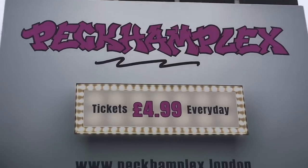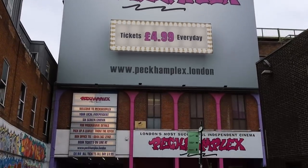I've heard of the cheapest cinema being in Peckham — Peckhamplex — and apparently the price is £5.00. I've never been so I'd love to explore it. Let's go! Here we are in Peckham and it's written in bold letters: £4.99 every single day. Let's head in and check it out.